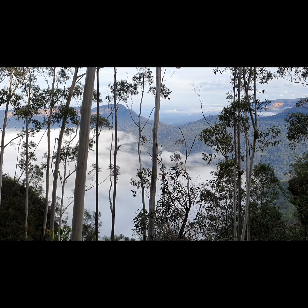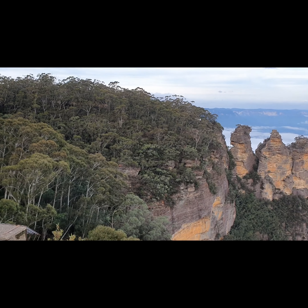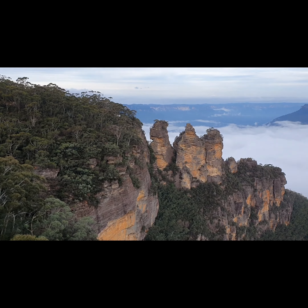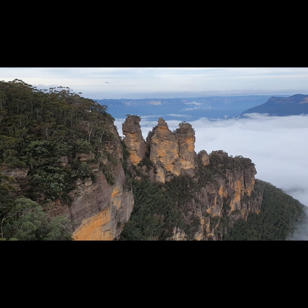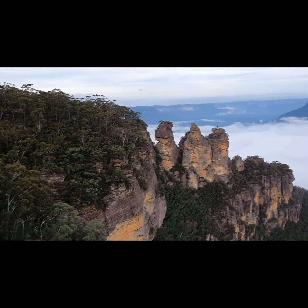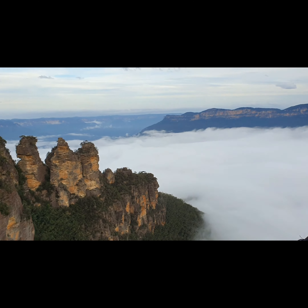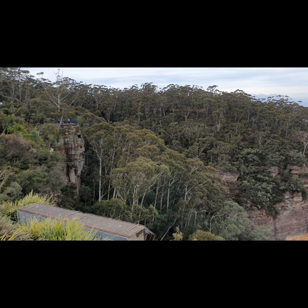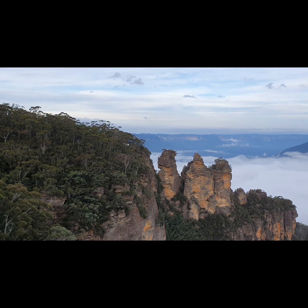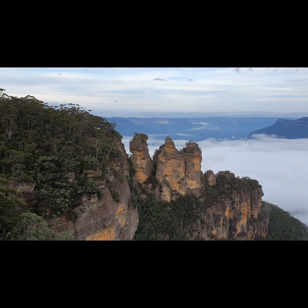We've made it to the top — that's the Three Sisters just there. Looks like you can go into them, might be worth a look another time. We might take the easy route back to the car though as the light's dropping. Yeah, that's the Three Sisters and the Blue Mountains!